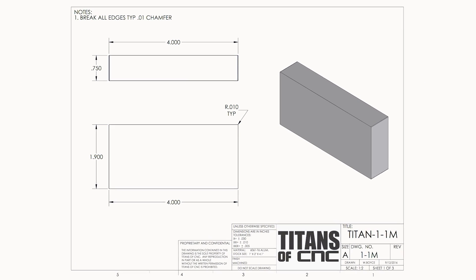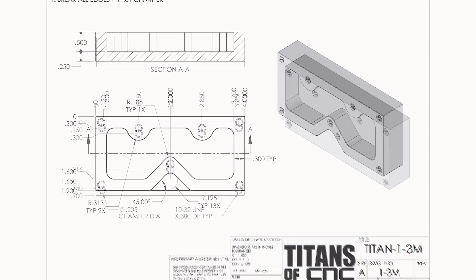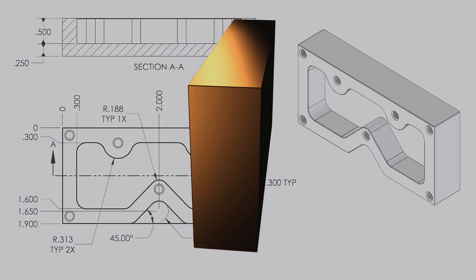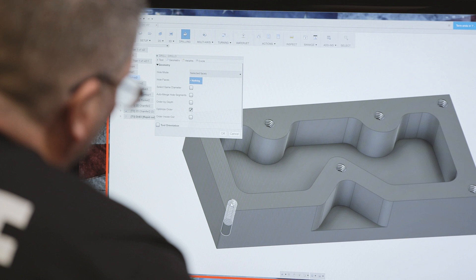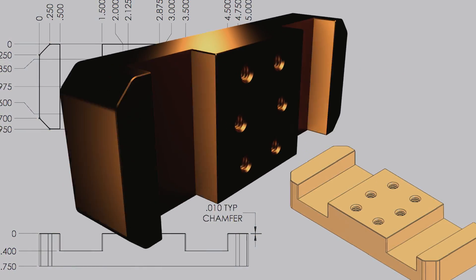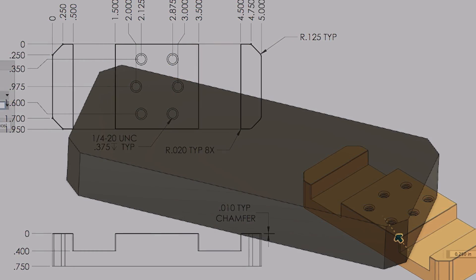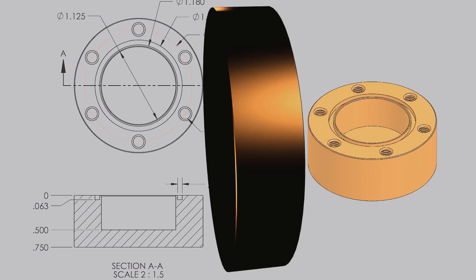The first print shows the basic shape, the next print shows the threads or the holes, and then the final print takes the part complete. The first part we call the Titan 1M — it starts off as a basic rectangle, we add threaded holes and then pockets. Going to the second part, the Titan 2M, it's similar to the first but now we have chamfered edges and the pockets are open-ended.